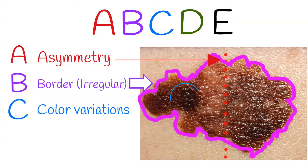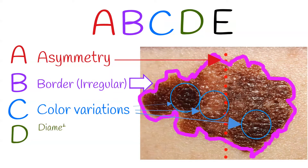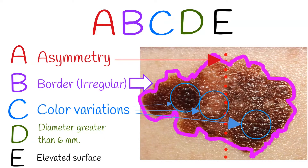C — Color variations, especially red, white, and blue tones in a brown or black lesion. D — Diameter greater than 6 mm. E — Elevated surface.